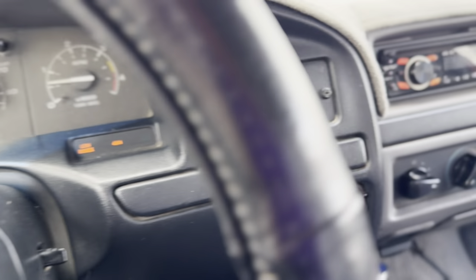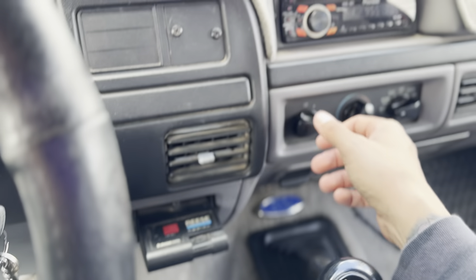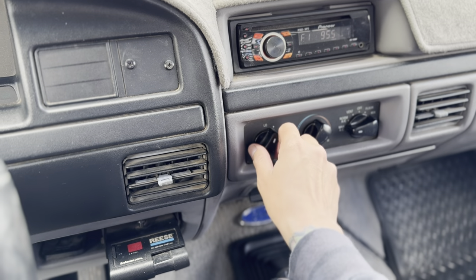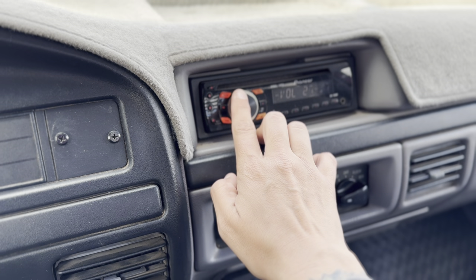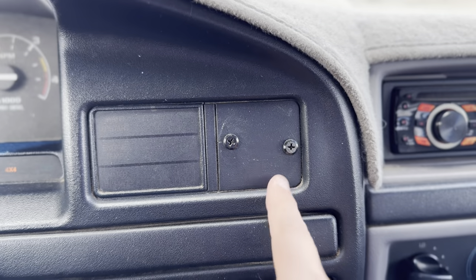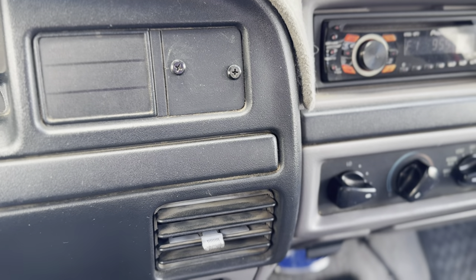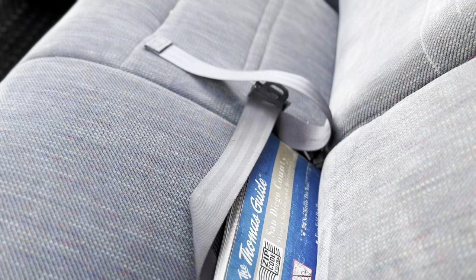Air conditioning blows cold — it works on every level, the fan works on every level. Heat blows hot. It's an old-school head unit but it does work. AC is nice and cold. Original Thomas Guide — badass, right? This little center console is all in nice shape.